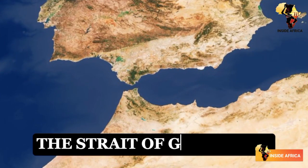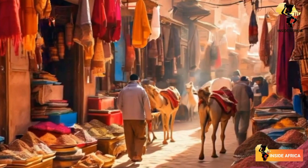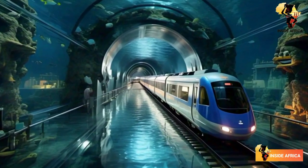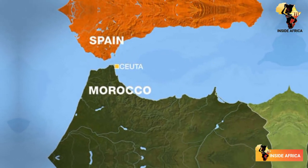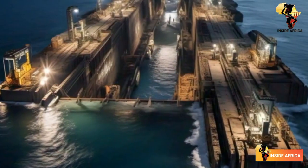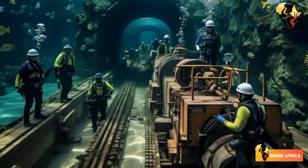The Strait of Gibraltar is a narrow waterway that separates Europe from Africa. For centuries, it's been a major barrier to trade and travel between the two continents. But now, a revolutionary project is set to change that. The Spain-Morocco Undersea Rail Tunnel Project aims to build a 38.5 km undersea tunnel that will connect Spain and Morocco, stretching 28 km underwater and reaching depths of up to 475 meters below sea level.